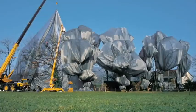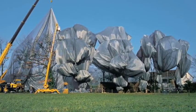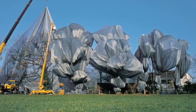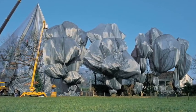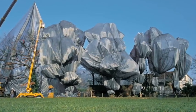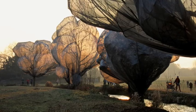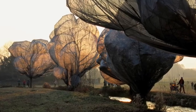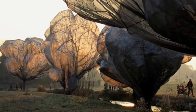Artists Christo and Jeanne-Claude are known for wrapping buildings, bridges and even islands. Their work is highly technical and takes years of planning. In 1997, 30 years after the original project was proposed, they created Wrapped Trees at Foundation Baylor and Barrow Park in Switzerland. The piece included the wrapping of 178 trees in a total of 55,000 square meters of polyester fabric and 23 kilometers of acrylic rope. The polyester was translucent so that the trees could continue to receive light.